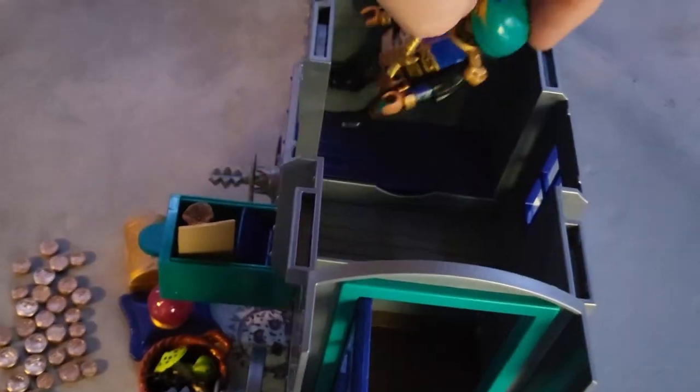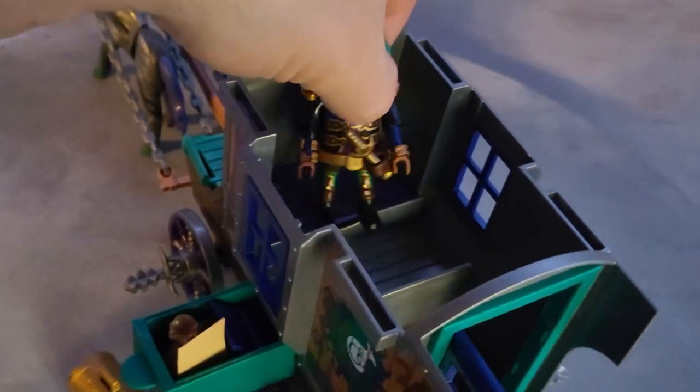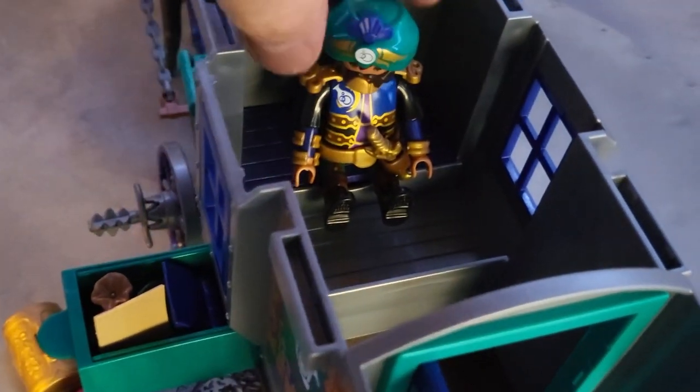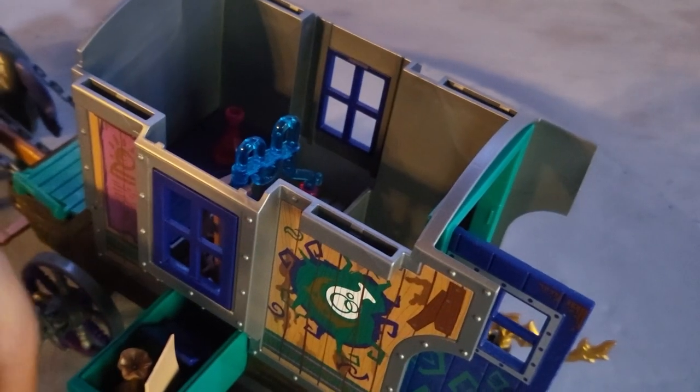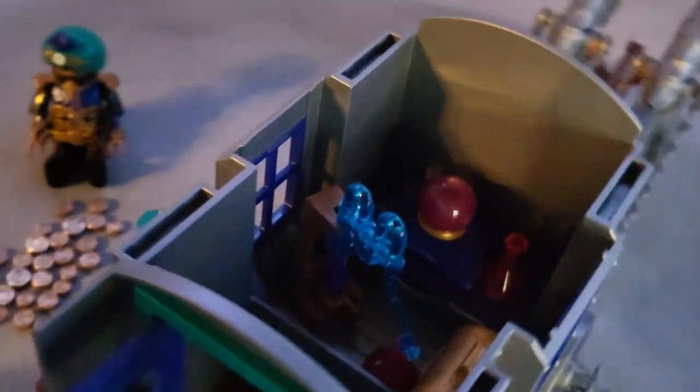Inside the wagon there is a little bed, but unfortunately he can't fit to sleep — it becomes just a seat. There's also a table here, maybe for potions, and in the back there's a treasure chest.